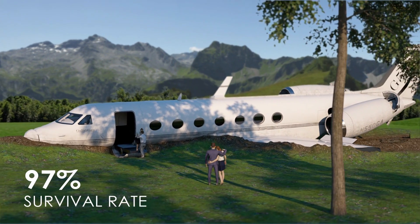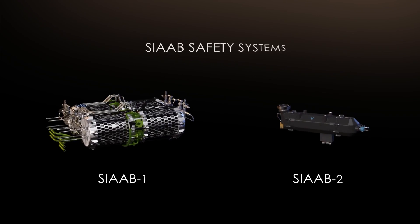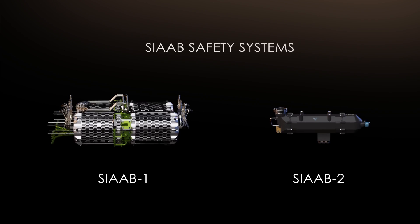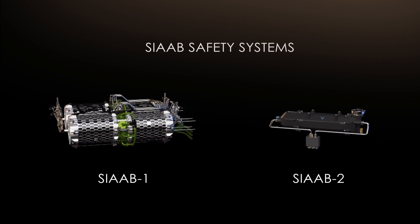The SIAB safety system is a next-generation technology that ensures a 97% survival rate in case of an accident and is compatible with all aircraft models. It is installed only once and stays active for the entire operating period of the aircraft. Its weight fits aircraft manufacturing international standards.